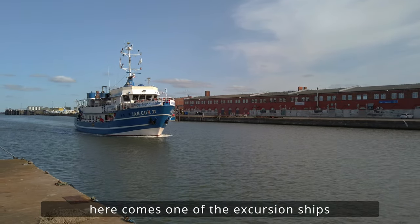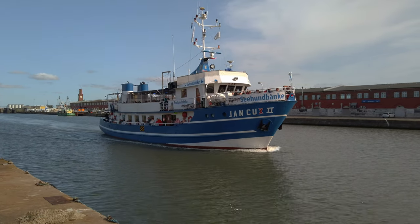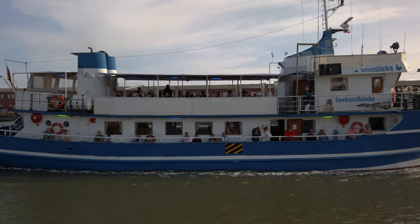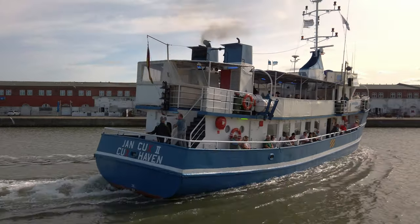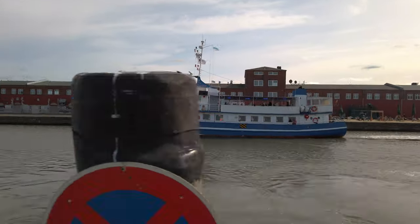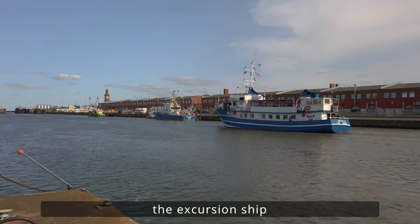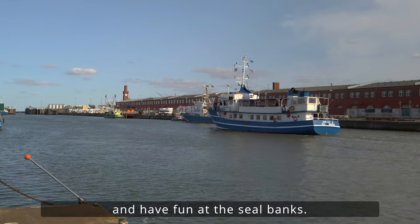And then there is also one of the excursion ships, the Young Cux 2, right here. Schön, dass wir das mit drauf bekommen. Mit diesem Boot kann man tolle Touren zu den Seehundbänken machen und die gesamten Hafenanlagen erkunden. Und dann fährt sie vorbei an der Wasserschutzpolizei — die Young Cux 2, das Ausflugschiff. Gute Reise und viel Spaß bei den Seehundbänken.